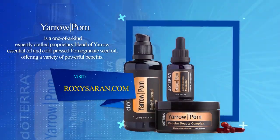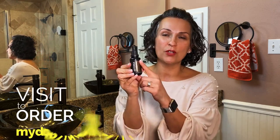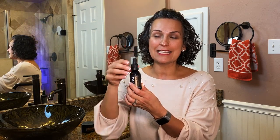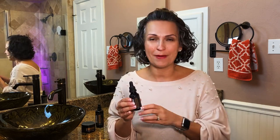So let's talk about Yarrow Pom. Yarrow is yarrow essential oil - it comes from the yarrow flower - and Pom is from the pomegranate seed oil, so you're combining two. Pomegranate seed oil is a carrier oil, it's antioxidant, and there are so many benefits. Now we have it in this beautiful 30 ml oil introduced recently with doTERRA. Yarrow Pom essential oil comes in this beautiful golden black packaging. It comes with a dropper for easy use and it does have a little bit of a blue hue to it.